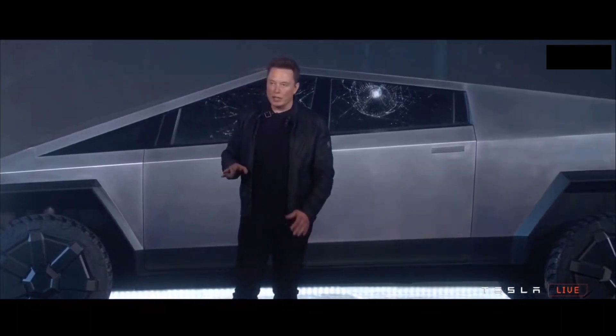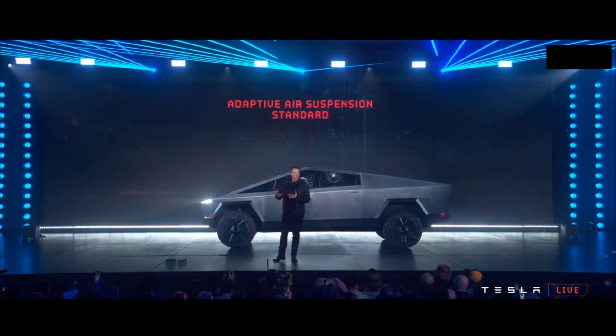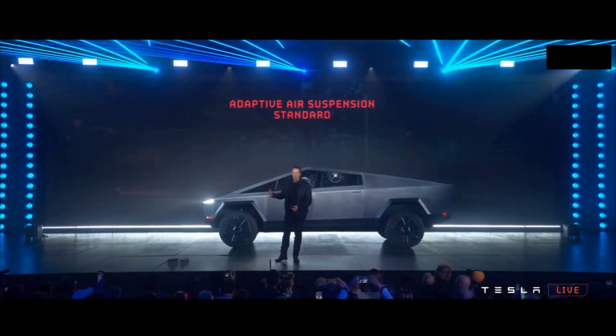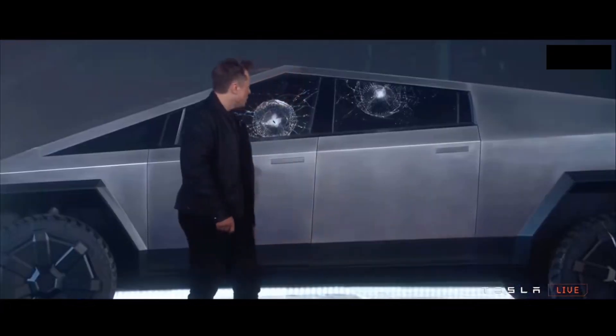These are actually extremely important for a truck. Because trucks, when you only drive them, they're either too cushy or they're too hard. You need it to be able to adjust dynamically depending upon what the load is. If you've got a lot of people on board, if you've got a full bed in the back, it's got to adjust accordingly.